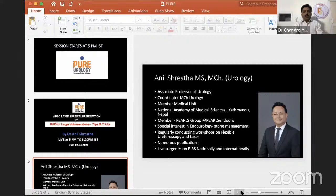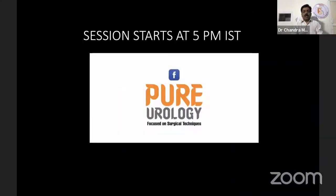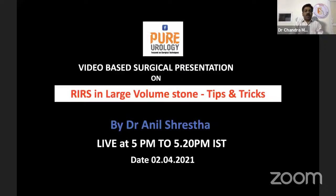Now we are going to start the program. Already nearly more than 55 audience members are present. I will share the screen and start. Good evening everybody — today we are starting at 5 PM. The topic, as you all know, is a video-based surgical presentation on RIRS in large volume stone: tips and tricks.